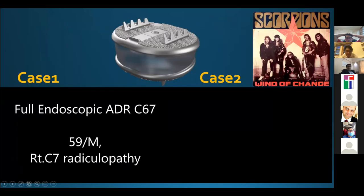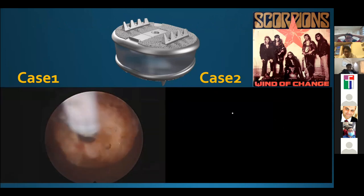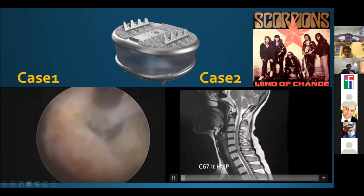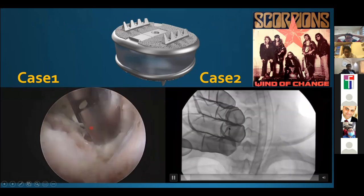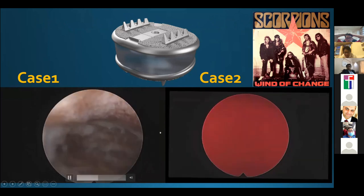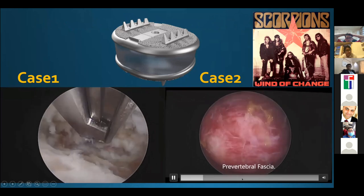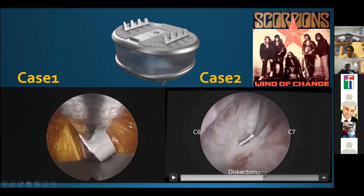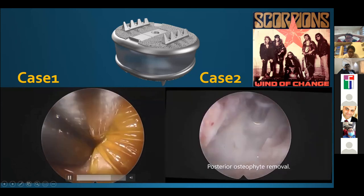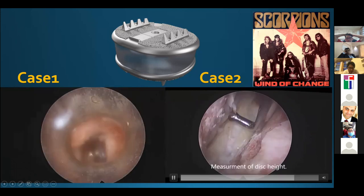We can also perform artificial disc replacement with endoscopy. Throughout our experience, we are constantly presented with opportunities to improve ourselves. In this ADR case, you can see dura decompression after removal of the PLL and discectomy, followed by posterior osteophyte removal, cage insertion, and measurement of disc height.